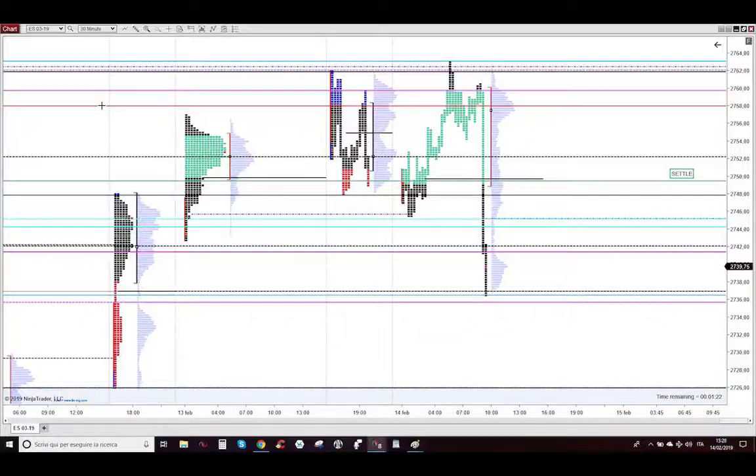Hi, my dear aspiring professional profitable trader. Today is Thursday, February 14th, 2019, and let me show you the four profitable, amazing trades I took. This is the market profile of yesterday's P2O session.